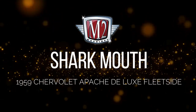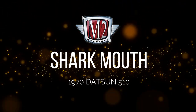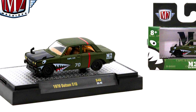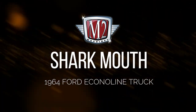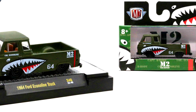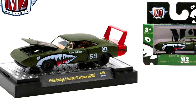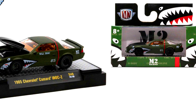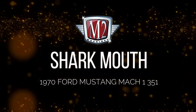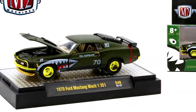Let's check out another series by M2 — the Shark Mouth series: a 1959 Chevrolet Apache Deluxe Fleetside, a 1970 Datsun 510, a 1964 Ford Econoline truck, a 1969 Dodge Charger Daytona Hemi, and a 1985 Chevrolet Camaro IROC-Z with its chase version limited to 750 units.